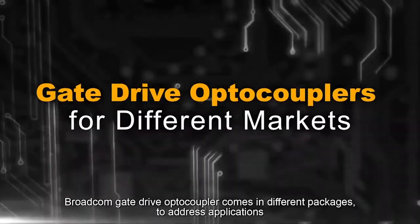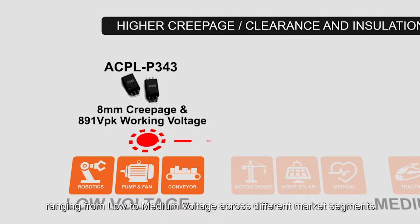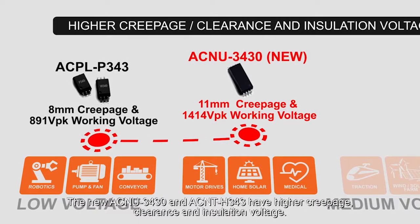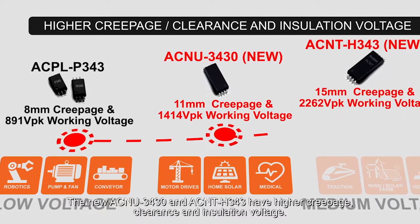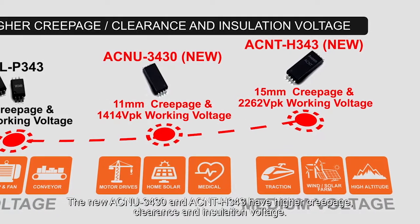Broadcom gate drive optocouplers come in different packages to address applications ranging from low to medium voltage across different market segments. The new ACNU 3430 and ACNT H343 have higher creepage, clearance and insulation voltage.